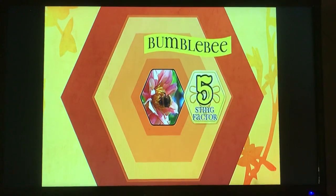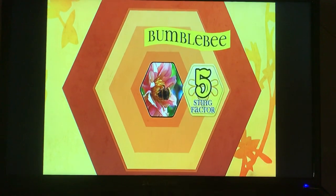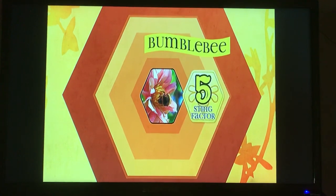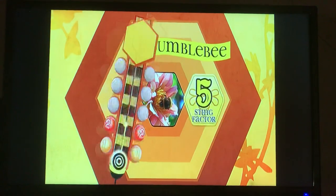Bumblebees are not aggressive by nature, but will sting in defense or if harmed. These guys may look warm and fuzzy, but when they sting you, it feels like a hot match. They get a 5 on the owl meter.